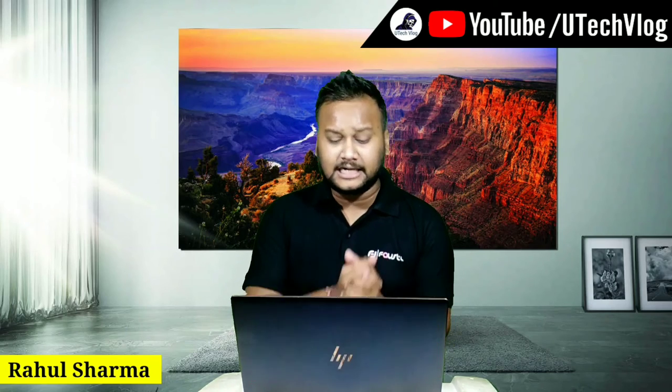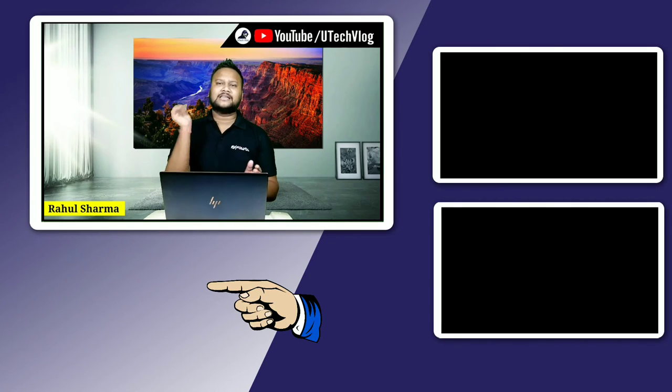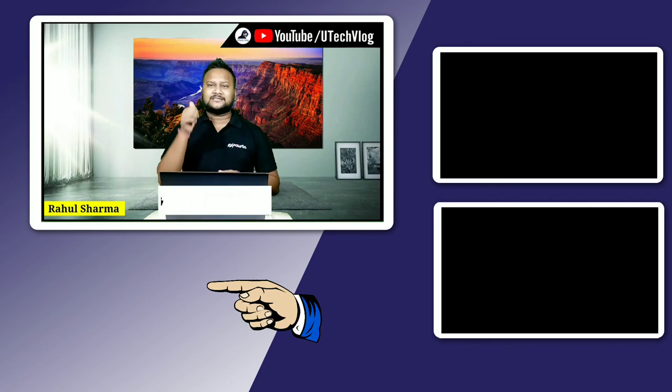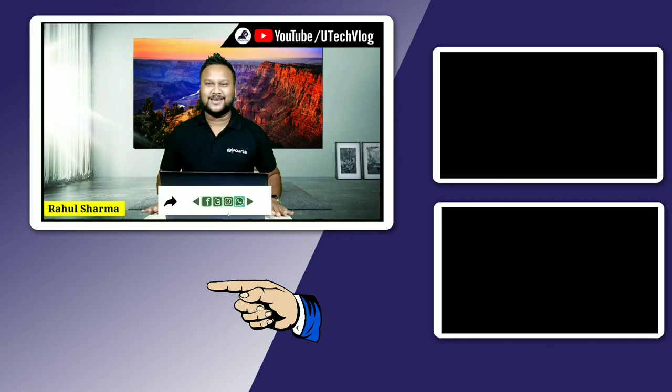So this is a budgeted phone between 20,000 and 30,000. It will be launched and available on Amazon and other sites. If you like the video, please like it and share it. Thank you for watching!